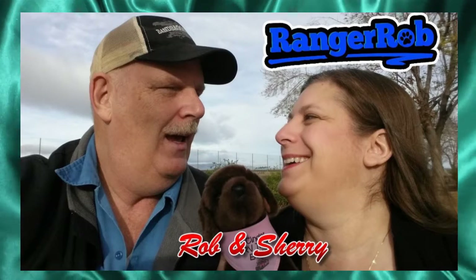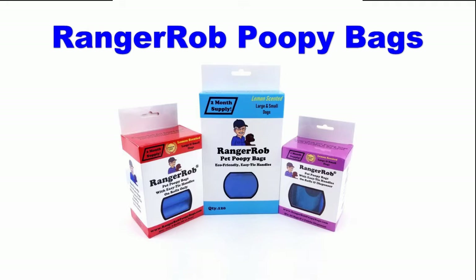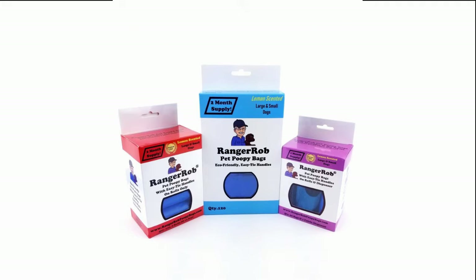Hey, welcome to the Ranger Rob channel with Rob and Sherry. This video is made possible by Ranger Rob Poopy Bags, available on Amazon right now. Hi guys, this is Ranger Rob and I'm doing a follow-up video to our new chickens that are on the way, so we gotta get ready for the little brooding box.